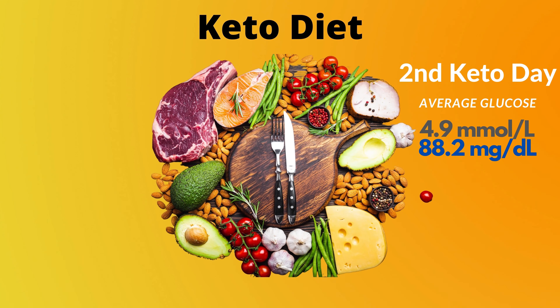So the second keto day was completed. I was feeling full of energy, getting hungry just before mealtimes. The average glucose was 4.9 or 88.2.